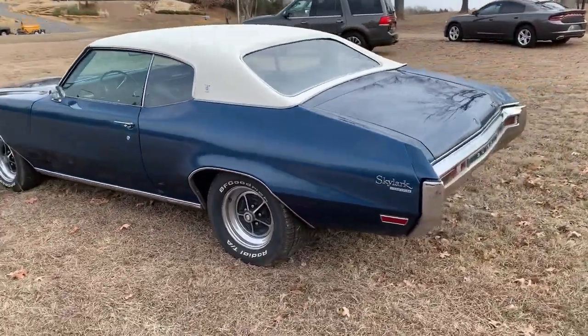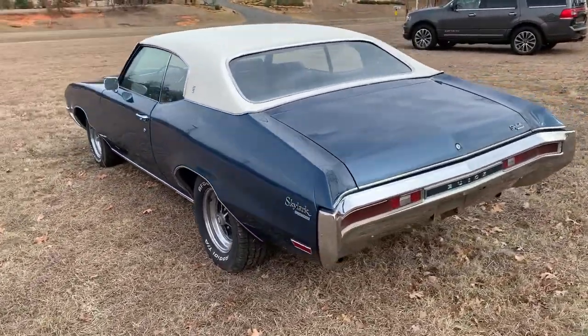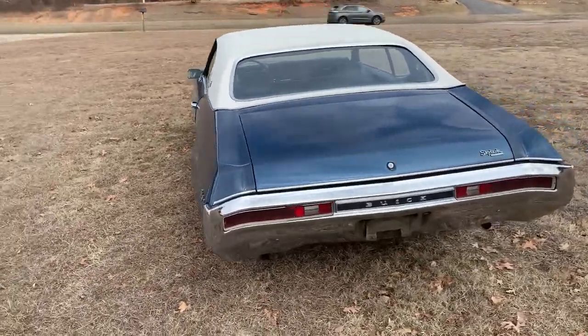It is a factory air car. The air is not working currently — not sure why exactly.